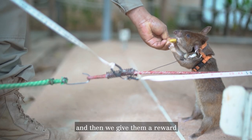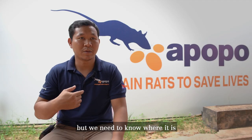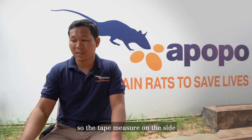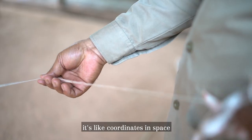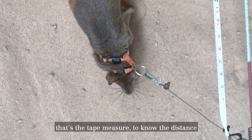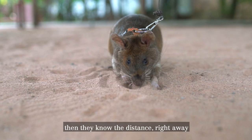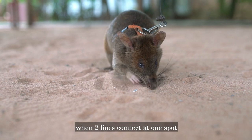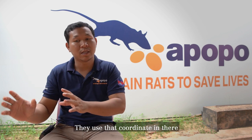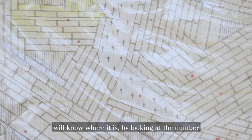Then we give them a reward. When the rat goes in and indicates by scratching, we need to know exactly where it is so the next team can go back to it. The tape measure on the side works like a coordinate space. When the handler pulls them with the wire rope, the tape measure gives the distance. When the rat scratches, they know the distance right away. When two lines connect at one spot, that's the coordinate — the next team that removes the mine will know exactly where it is by looking at the number.